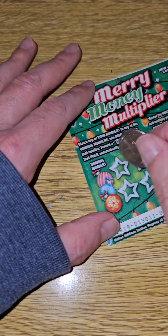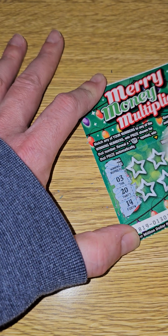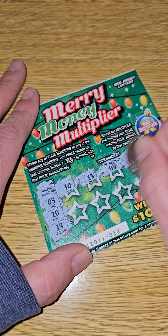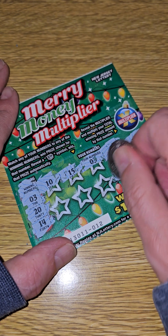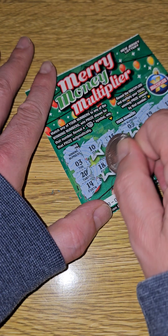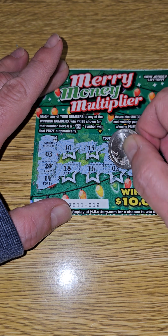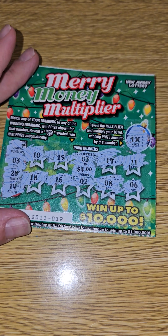Next one, number 12 out of the book. Winning numbers: 3, 20, and 14. 10, no. 15, no. 3 — we have another winner! 19, no. 11, no. 6, no. 8, no. 2, no. 16, no. 18, no. So we have the 3 right there. Two small zeros — four dollars. What's the multiplier? One times — so a four dollar win on that one, not bad.